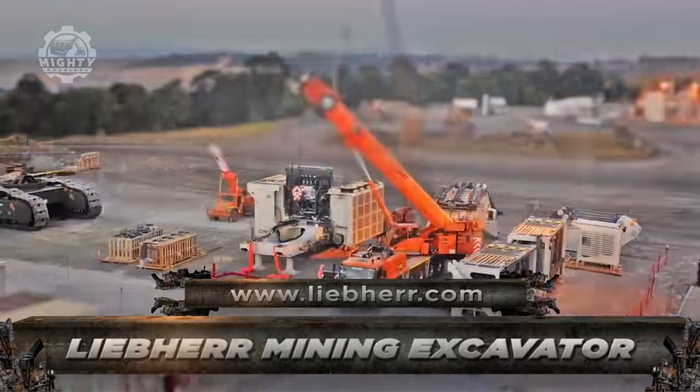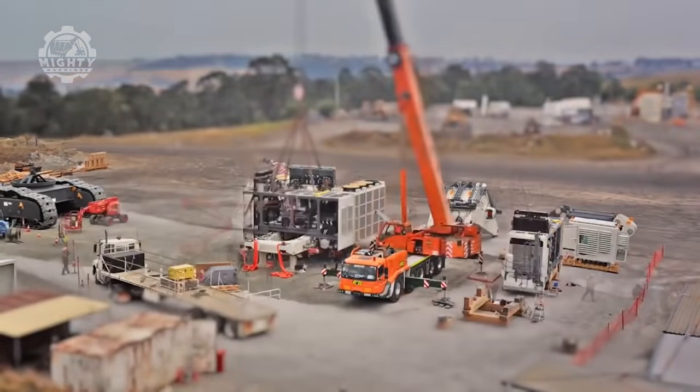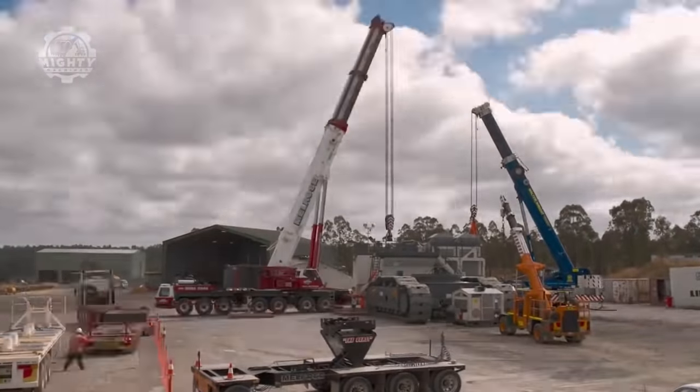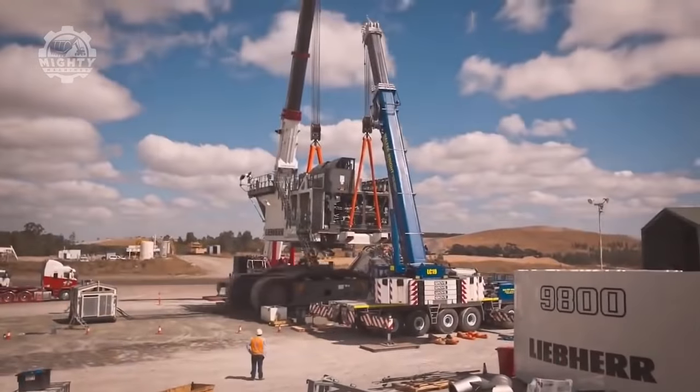Moving on to the Liebherr R9800 Mining Excavator. It combines adaptability and productivity to meet the demands of the operator, since it is equipped with a 2,984-kilowatt diesel engine. There is also an electric drive option.